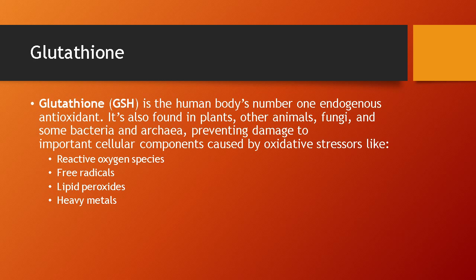Glutathione is our body's number one endogenous antioxidant. We can get antioxidants from our food, but our body makes several antioxidants and this is the most important one. Glutathione is found in every cell in our body and works around the clock to scavenge free radicals, prevent lipid peroxidation, detox heavy metals, and quench reactive oxygen species, among other things.